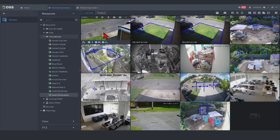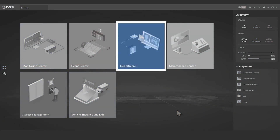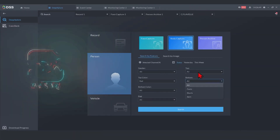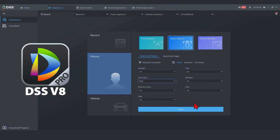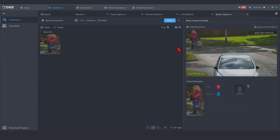We utilize the smart search feature to quickly search video footage by trigger type of human or vehicle. This is an easy solution to trace historical information and analyze what has been recorded.